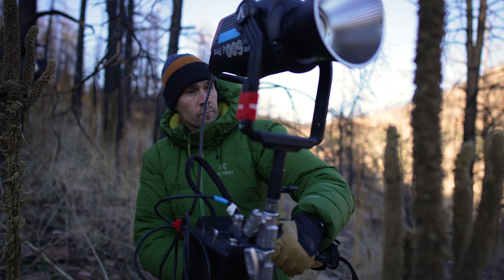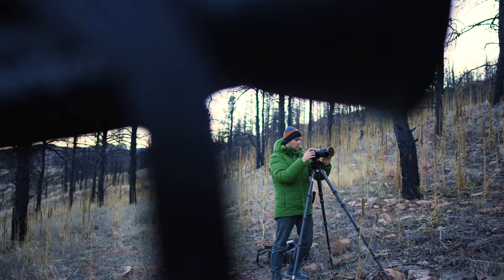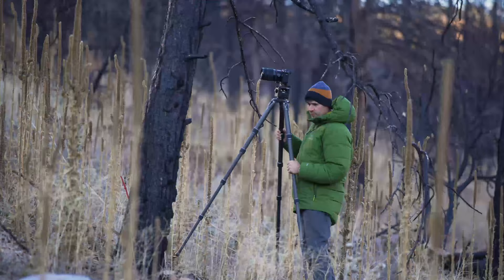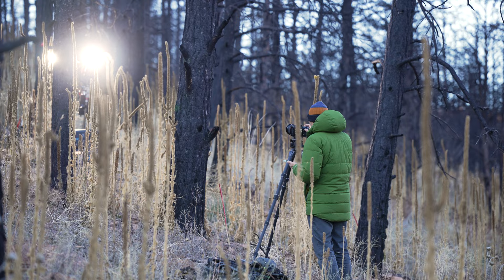Being able to bring something to life that I'm seeing in my head before I shoot — that's always exciting. What's really going to help today is this Anker expansion battery because we've got three lights that are pretty power-hungry, and right now I'm working on some shots that incorporate a little bit of camera motion with the long exposure to give me a really unique photo.